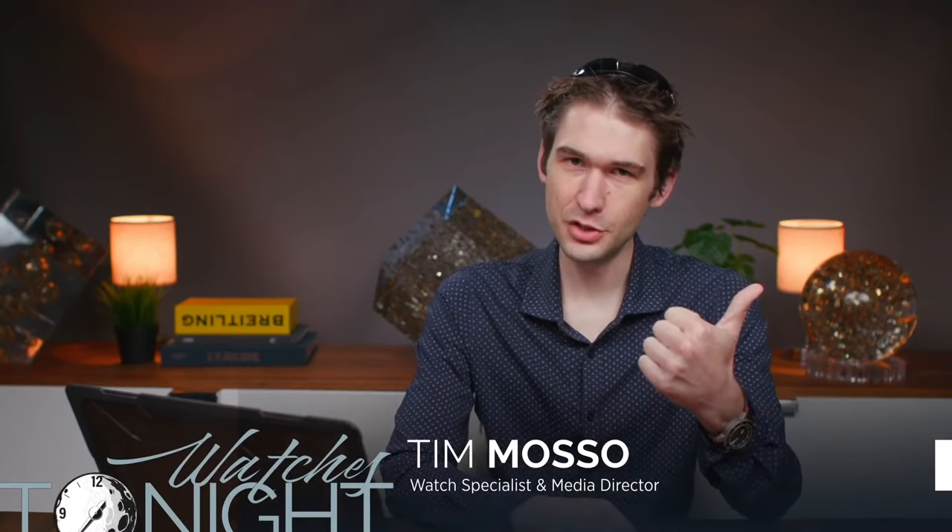Well, hello there and welcome back to Watchbox Studios. I am Tim Masso and this is Watches Tonight. This evening we are discussing overlooked 2021 watches that you should know. We are discussing Garrick watches of Norfolk and major brand watches that just seem to get no love, which makes them great options to buy. All of that and I am sharing your viewer wrist shots right here on Watches Tonight.